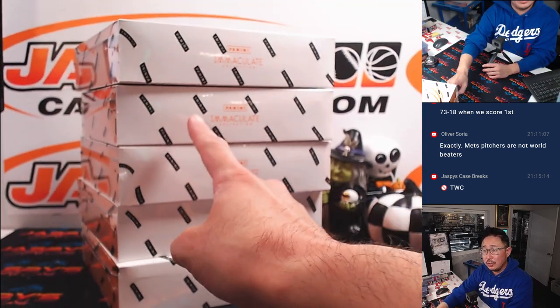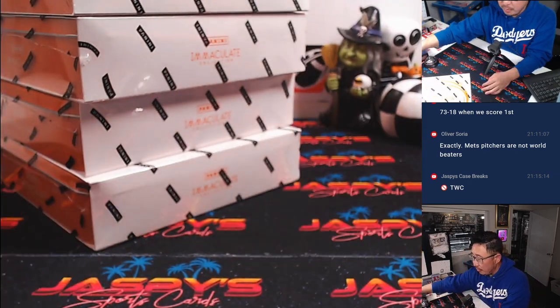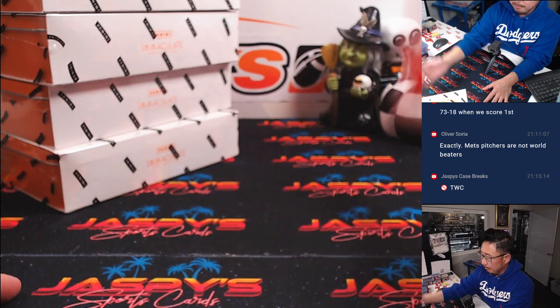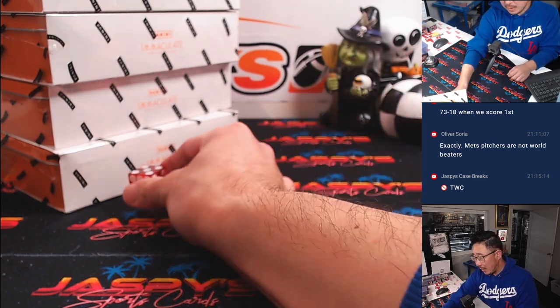All right, one, two, three, four, five boxes. So we'll go one through five on the dice roll. If I roll a six, I'll just roll again. Five — so bottom box.